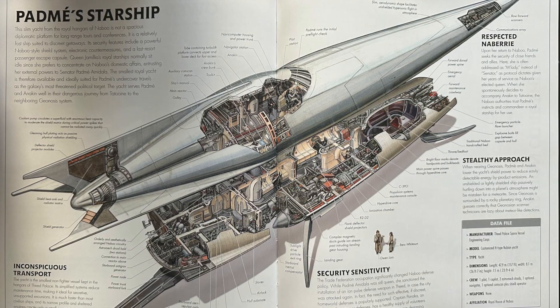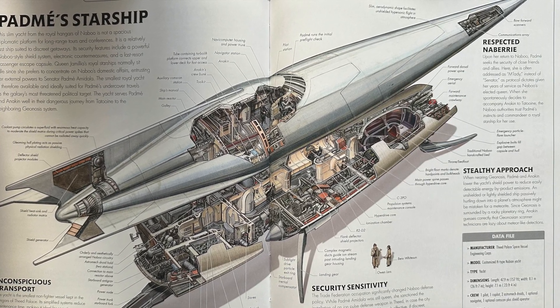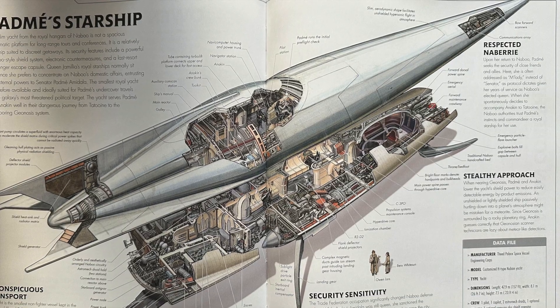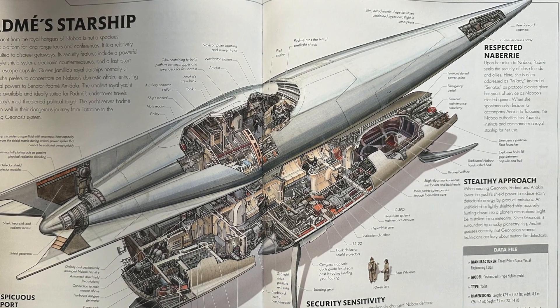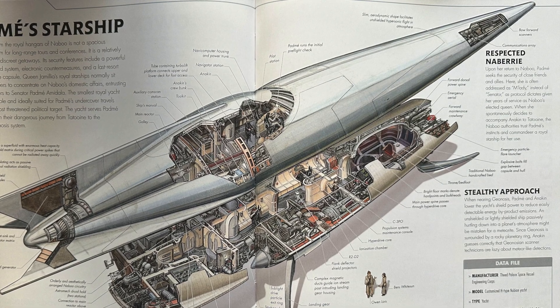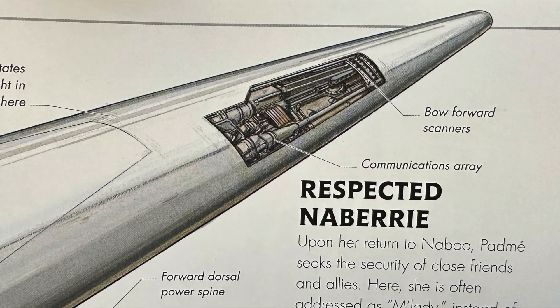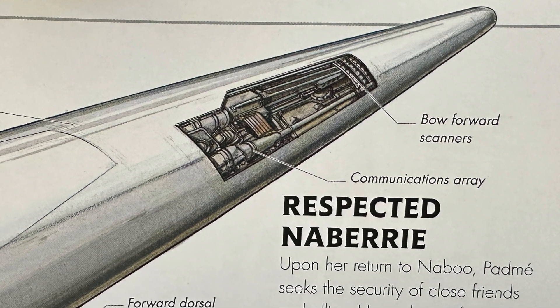The yacht is the smallest non-fighter vessel kept in the hangars of the Theed Palace. Its simplified systems reduce maintenance time, making it ideal for secretive, unsupported excursions. It's much faster than most civilian ships, and its narrow profile and sheltered engines create only a small sensor signature. Its slim, aerodynamic shape facilitates unshielded hypersonic flight in atmosphere.